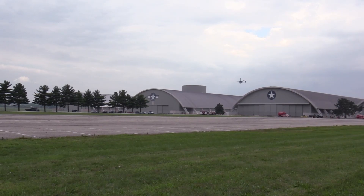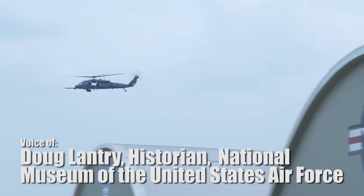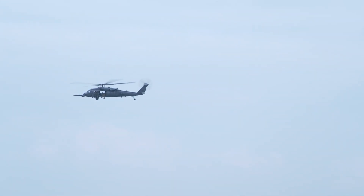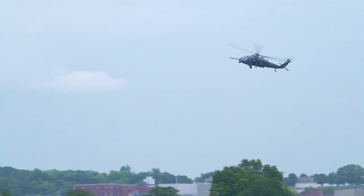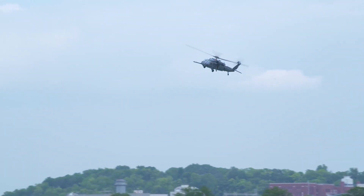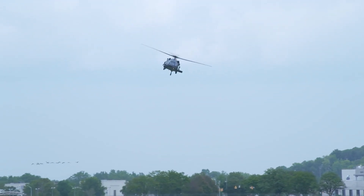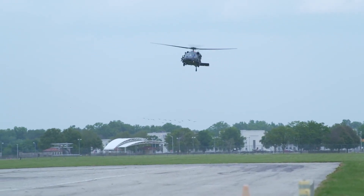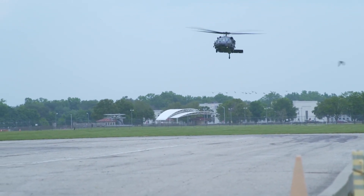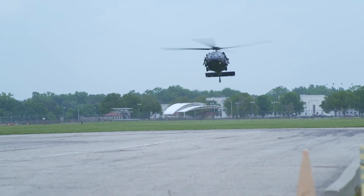The aircraft we're adding to our collection today, the HH-60G Pave Hawk helicopter, is a really significant aircraft in Air Force history, especially its recent history. This type of aircraft entered Air Force service in 1982, and it has served in combat search and rescue, personnel recovery, and even humanitarian operations ever since.